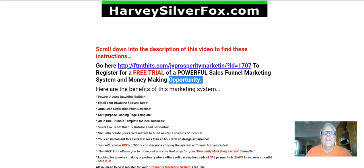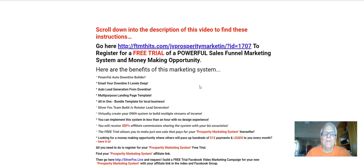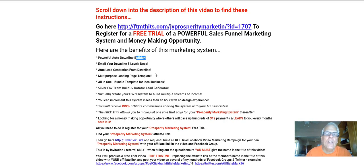I could not have said it any better. Now, here are the benefits of this marketing system. A powerful auto downline builder. Email your downline five levels deep. In other words, your downline is going to be generating massive amounts of leads for you. Auto lead generation from your downline. Multi-purpose landing page template.